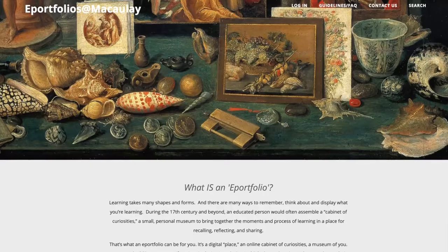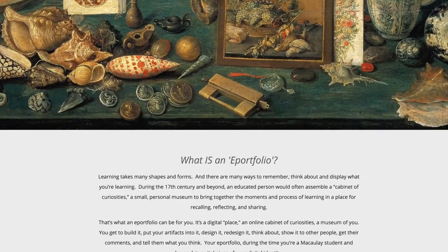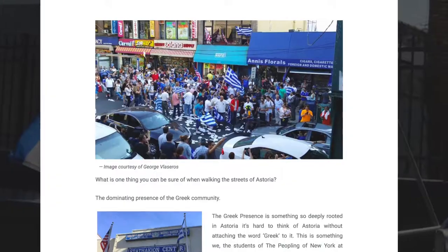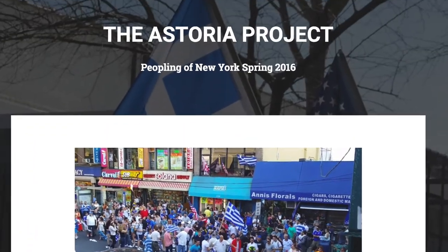The ITF also facilitates what we call an ePortfolio system, which is a WordPress multi-site install, and we help build courses for the instructors and manage the content of those courses.